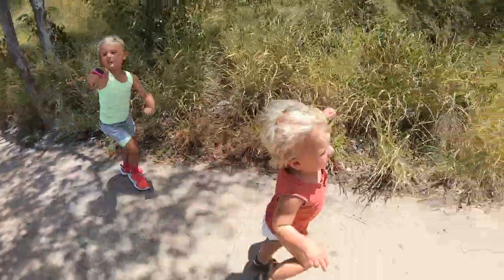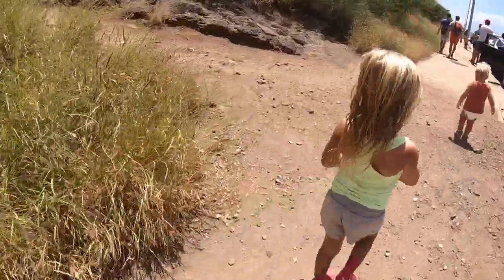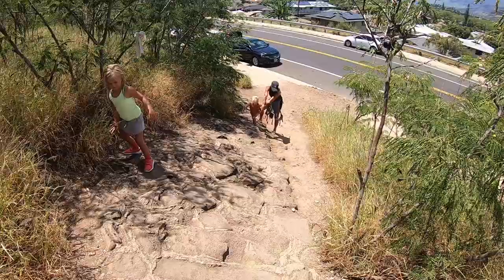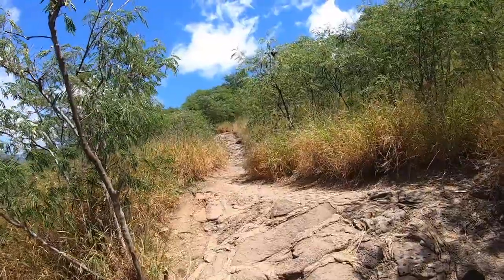We are doing the Pu'u Ohulu Trail right now. It's about a mile and a half and 700 feet in elevation gain. This guy is just excited to get out of his car seat. We started at the hottest point in the day, so I would not recommend that. Either way, bring water.